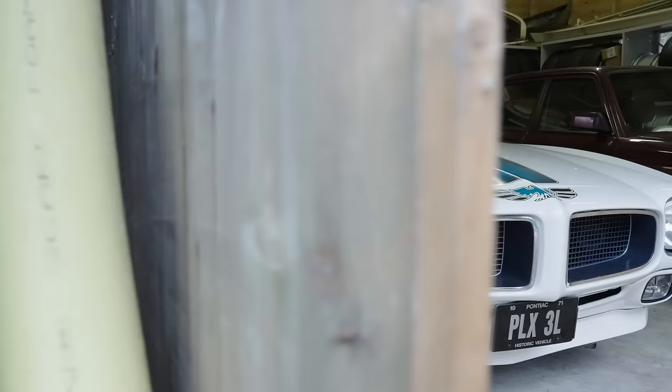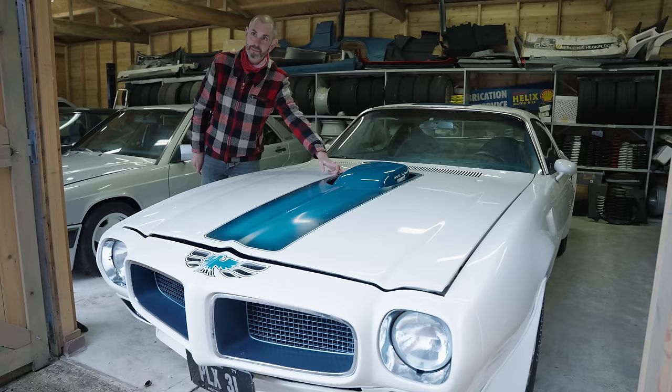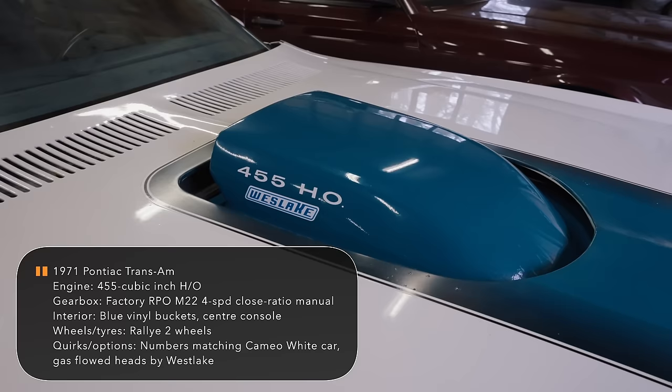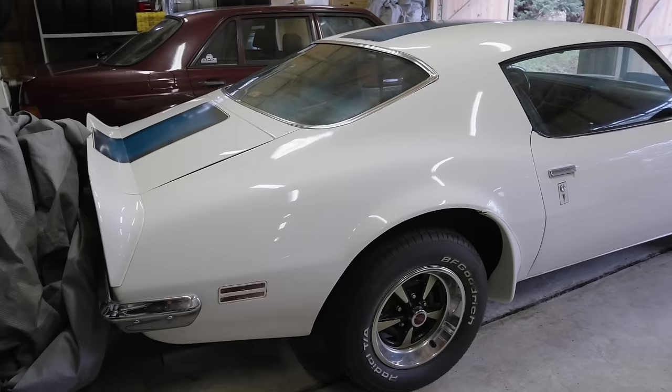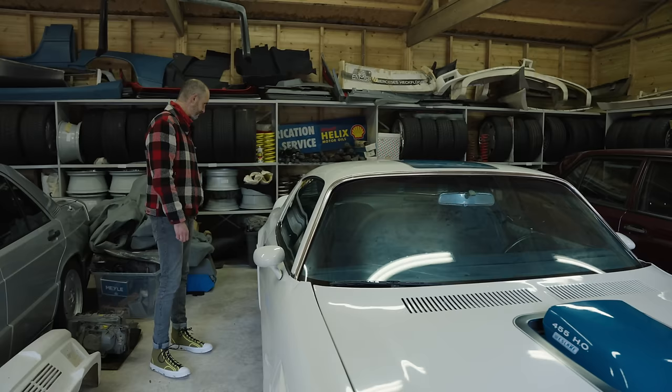Not a Mercedes — clearly. A Trans Am, a very muscly muscle car. 455 high output with a shaker hood. There were quite a few brought over to this country — you'd see them in shows like Shoestring. That was my interest. The original Gumball Rally — it was an instant love. Along with a Jensen Interceptor, that was my world, that's all I was interested in.